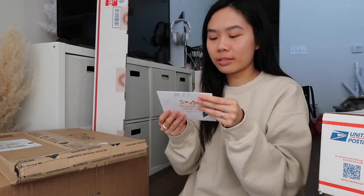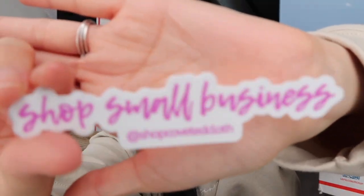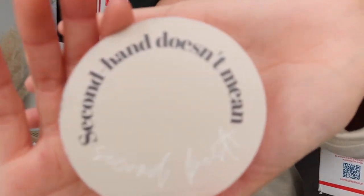Next is a little card from Shelly — she's one of my PFFs, which stands for Posh Friends Forever, if you sell on Poshmark. She sent a cute little note and some stickers. Here's her business card, some of her stickers, a holographic one, a sticker of her brand, and one that says 'Secondhand doesn't mean second best.' I love the color of that one — thank you so much!